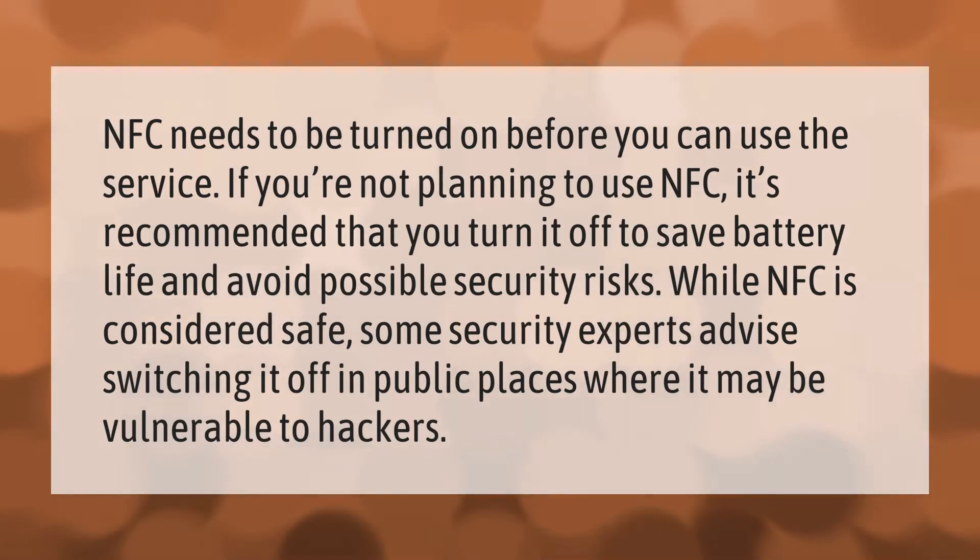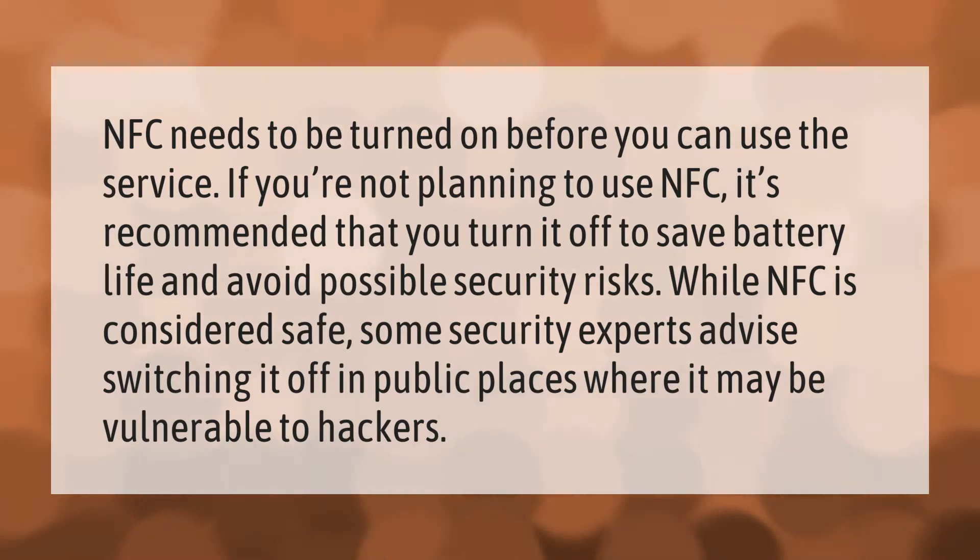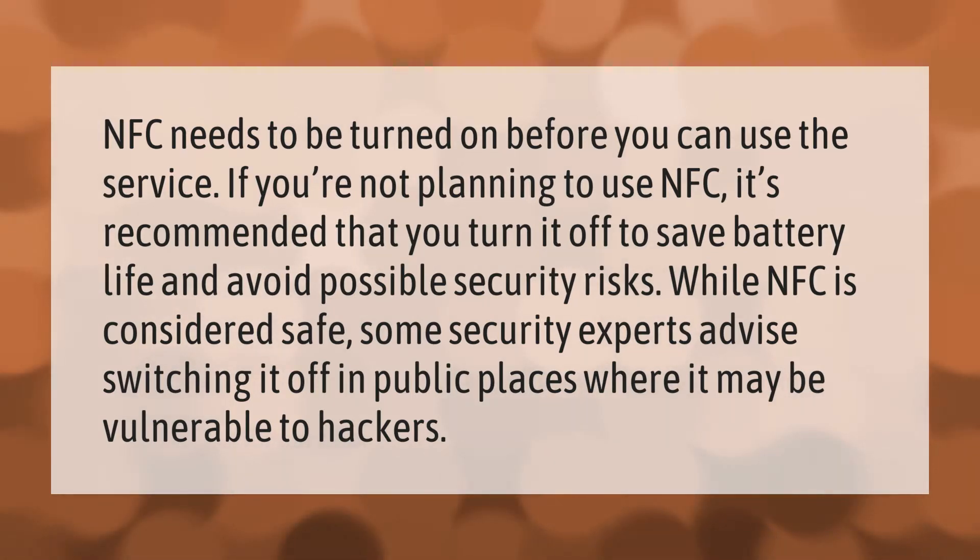NFC needs to be turned on before you can use the service. If you're not planning to use NFC, it's recommended that you turn it off to save battery life and avoid possible security risks. While NFC is considered safe,